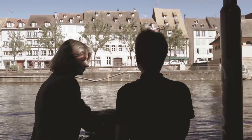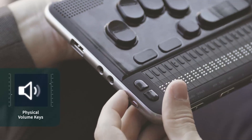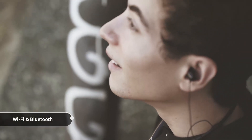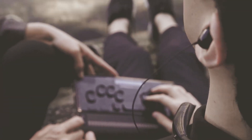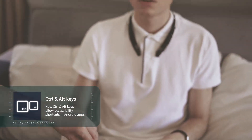Louis is using a BrailleSense U2 at a nearby river. His teacher approaches and hands him a brand new BrailleSense Polaris. Louis smiles as he raises the volume using the physical volume keys. The teacher explains how to use the shortcut keys.